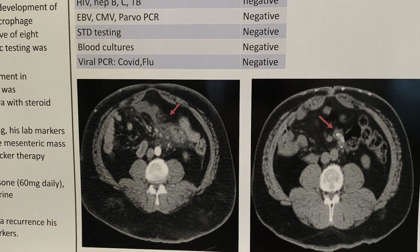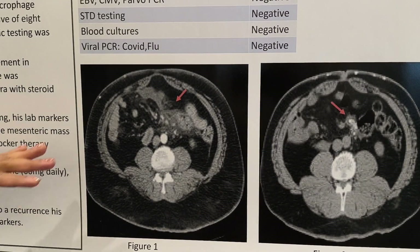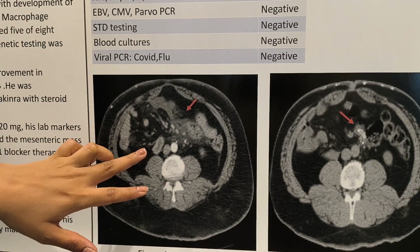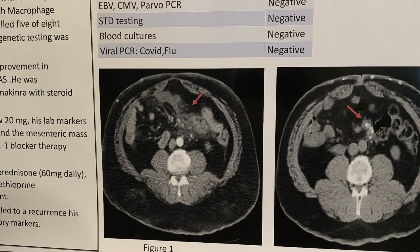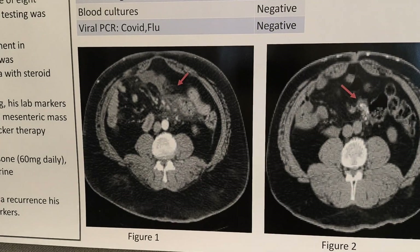He was also worked up with GI. Regarding his CT abdomen, it shows an area with edema, some enlarged lymph nodes, and something called misty mesentery, which is consistent with something called mesenteric panniculitis.